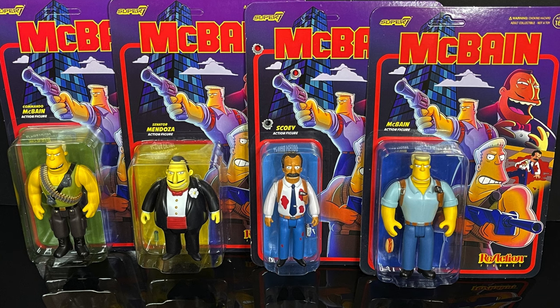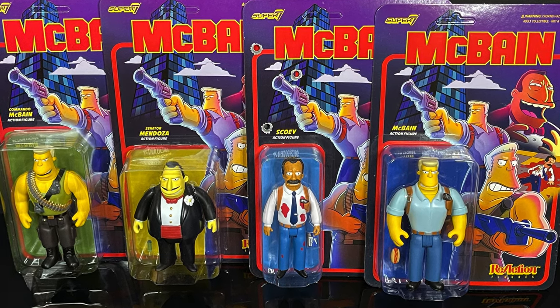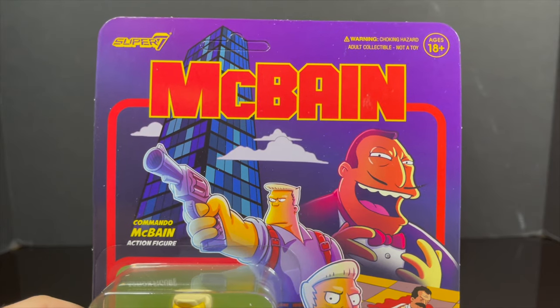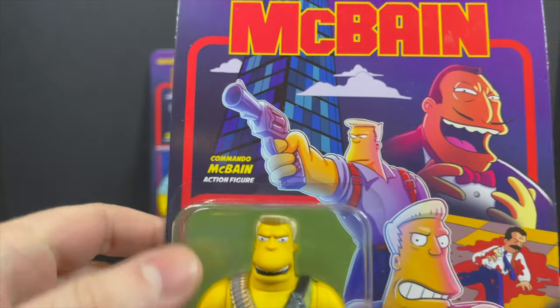Today I'm very excited for this — this is amazing. We are checking out their brand new 3.75-inch reaction series: McBane. Four characters from the McBane universe, a universe within a universe. They always have the Simpsons characters.